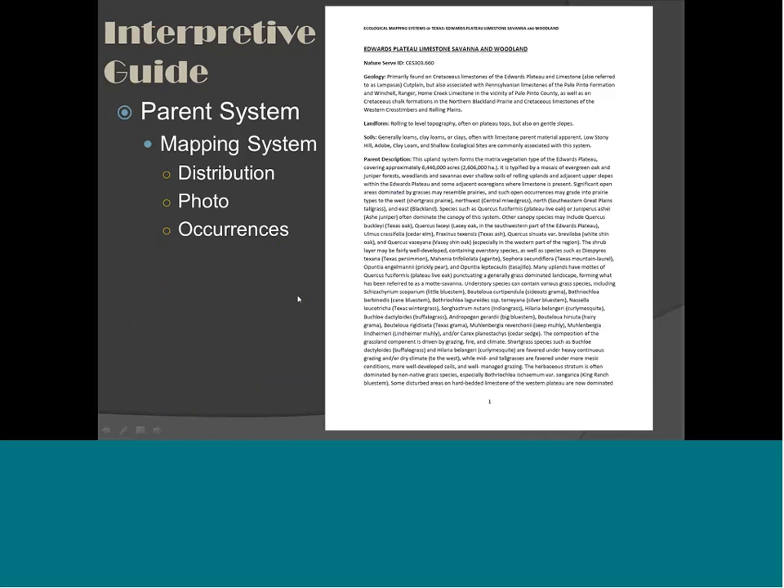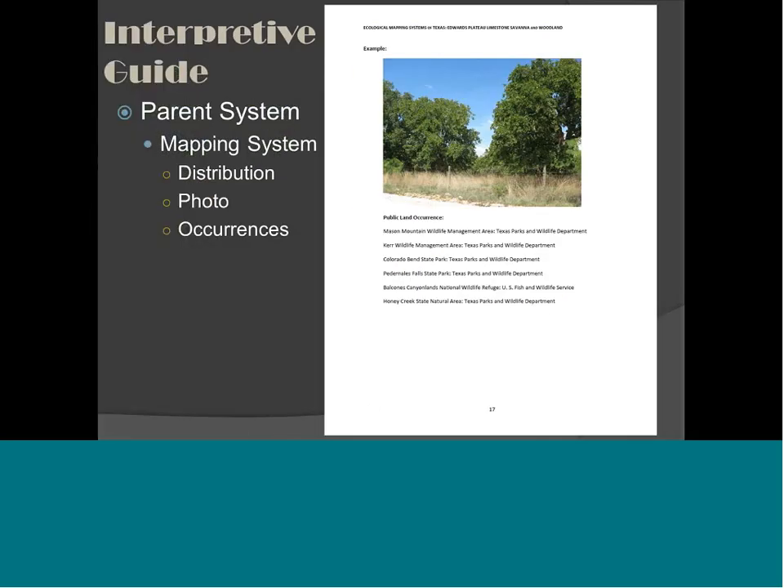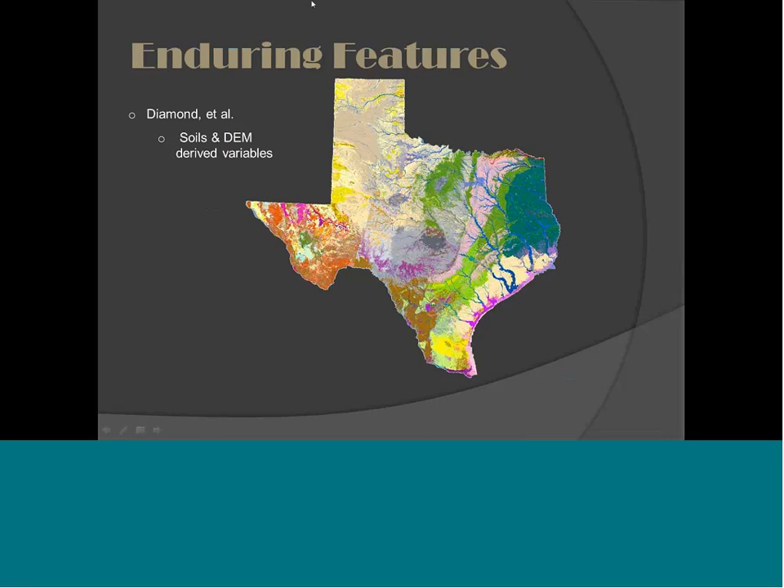Along with the data set comes a pretty cool interpretive guide. You get a scientific description of the parent system — that NatureServe ecological system — each of the map types within that system, a description, a distribution map for each type, and a photograph of an example of each type. Each of those 14,000 field data points has a photograph attached. And it shows where you could go on public lands to view the ecosystem. Dave Diamond last year completed what we're calling enduring features layers — abiotic features that don't change over time, like soils, landscape position, geology, and aspects. We'll be making that available to the public.